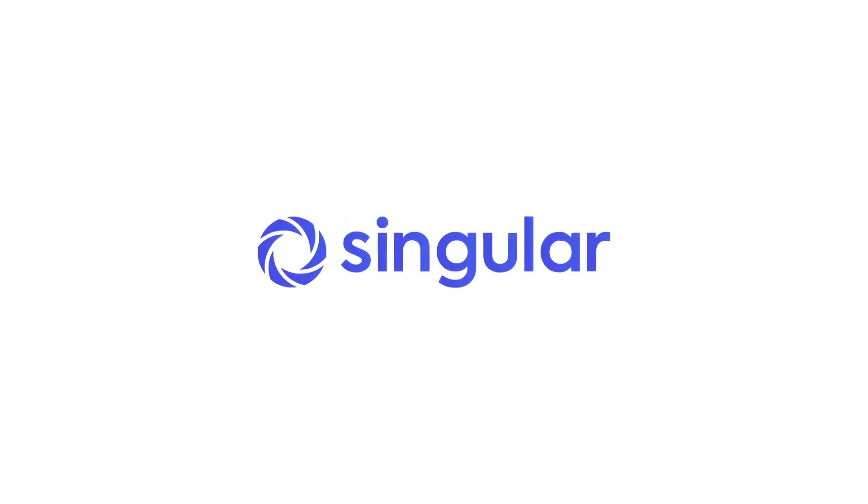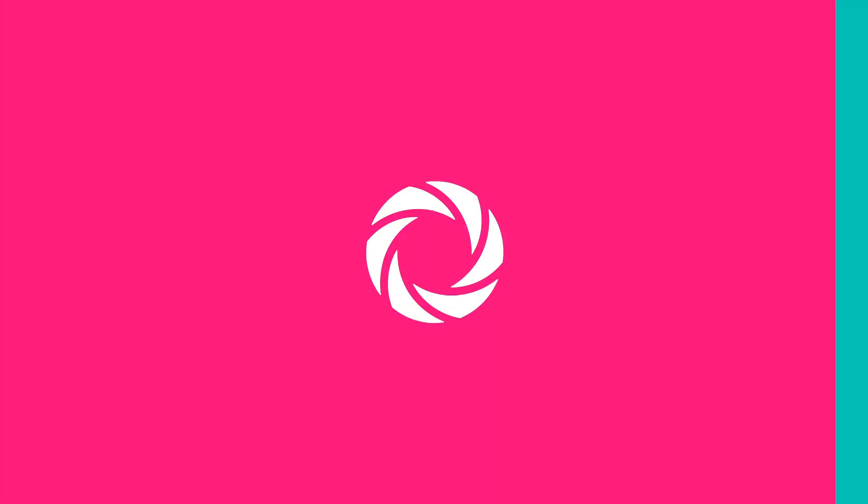Just one thing among many that Singular links does. You can use them in ads, social media, emails, SMS, even in a QR code. Check it out at singular.net.